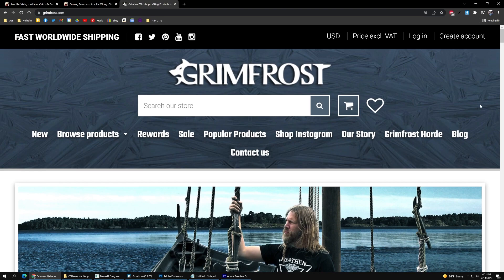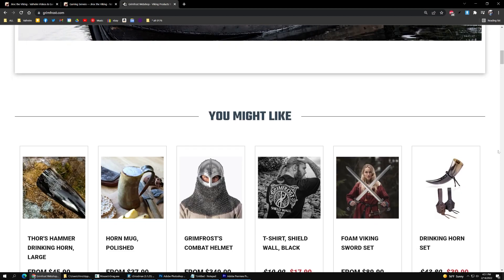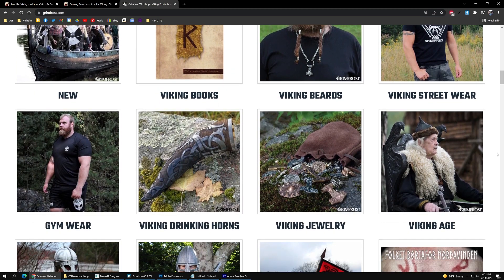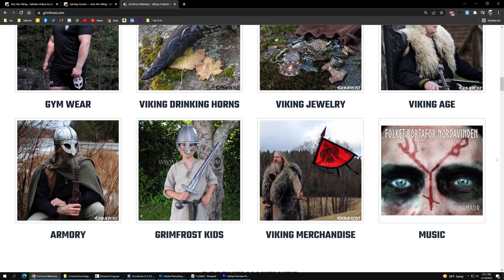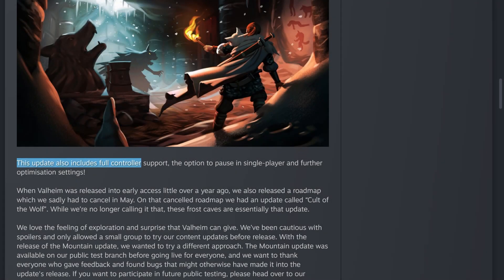Here's the picture they released over on Twitter. Quick plug for Grim Frost — I'm an ambassador and they've got thousands of different Viking products. This update also includes full controller support and an option to pause in single player, along with some other optimization settings.